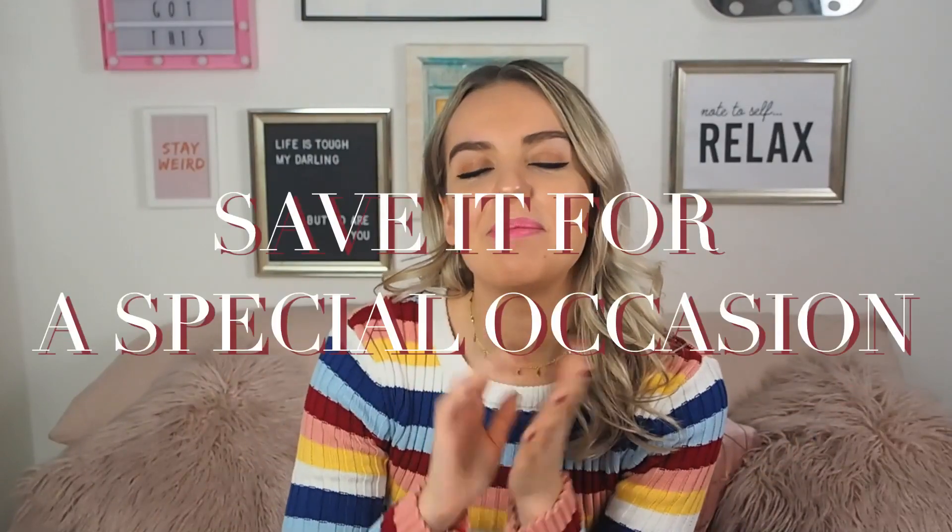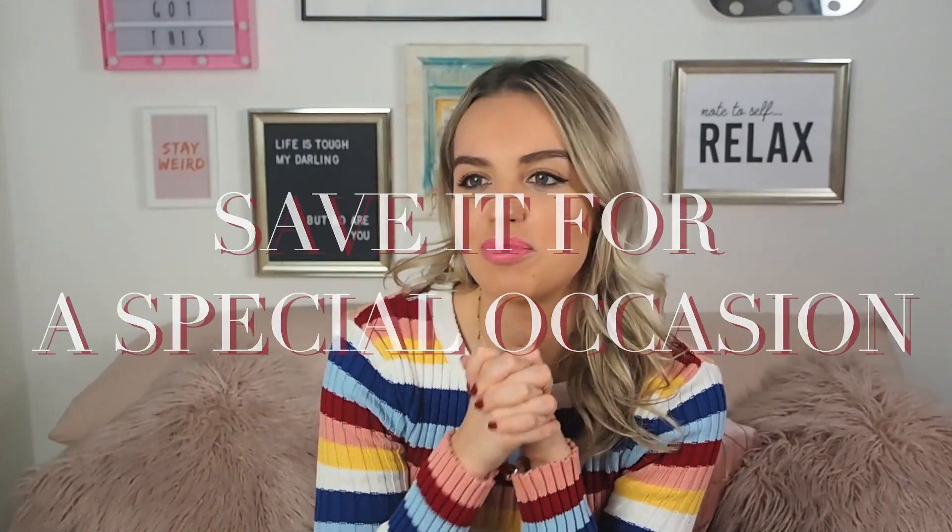Another tip: if you're scared to wear colour daily or in the daytime, maybe bring it out for a special occasion. At an event or party everyone might be super dressed up and glam anyway, so you'll blend in a lot more.